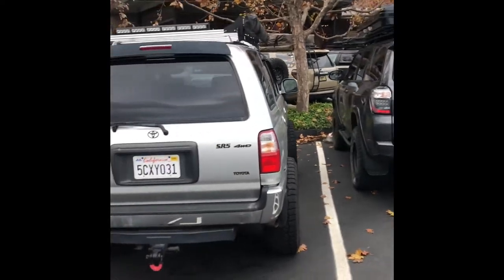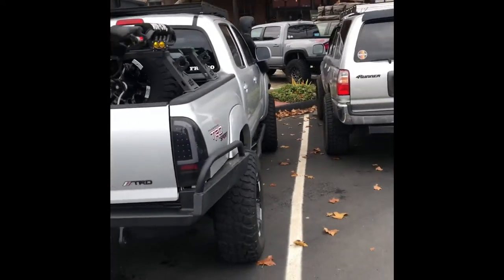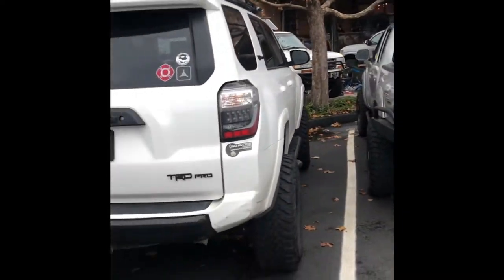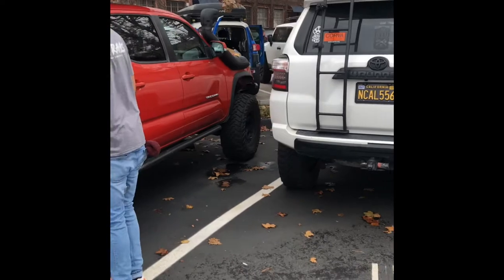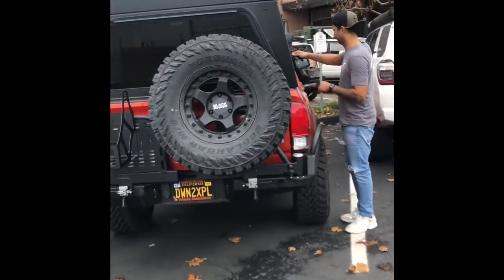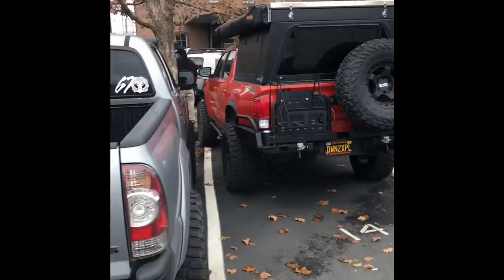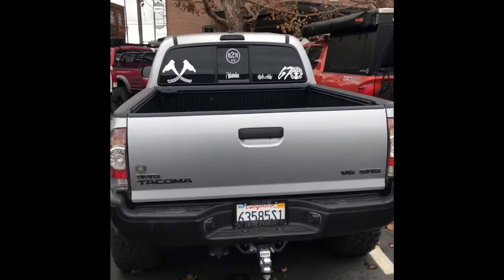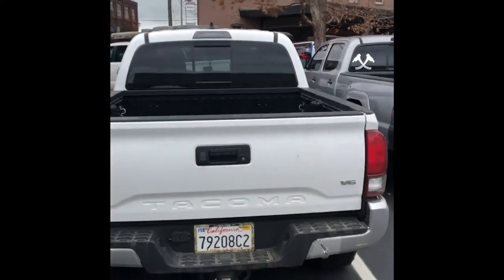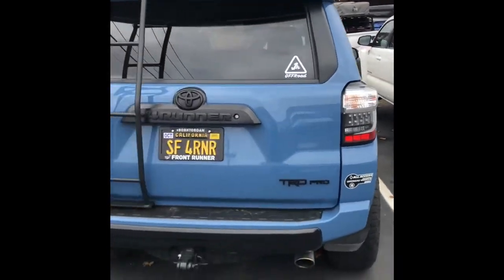This looks good. Yay, Drifters! Going to explore. Man, I wish my truck was here today. Lots of Toyotas. This should just be called a Toyota meet because it's almost all Toyota.